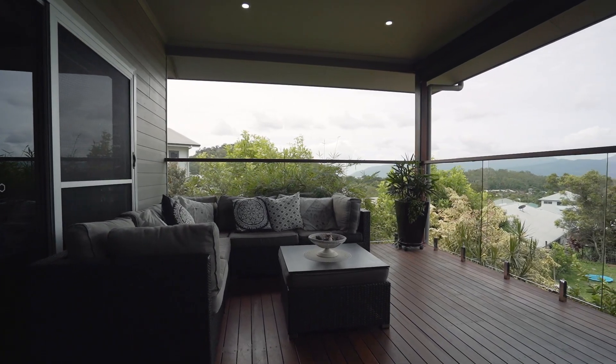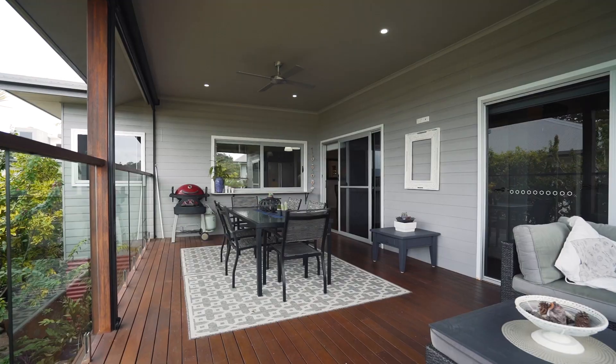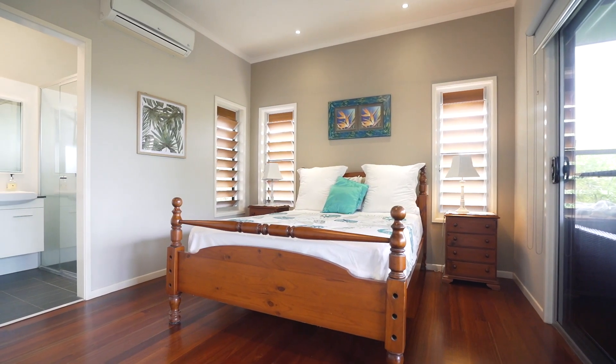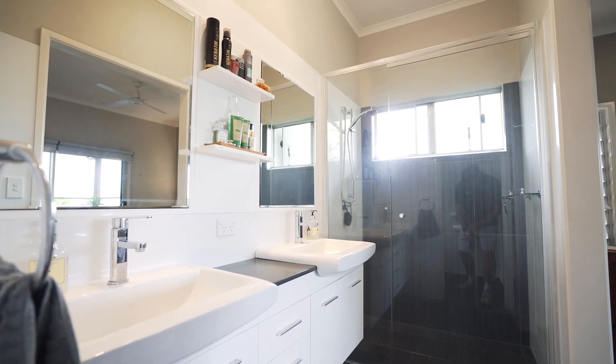Relax day and night out on the deck where you can feel the breeze and enjoy the beautiful mountain vistas. The master bedroom is also located off the deck and features a walk-in robe and en suite bathroom with double vanity.